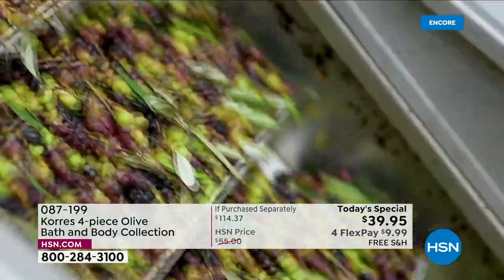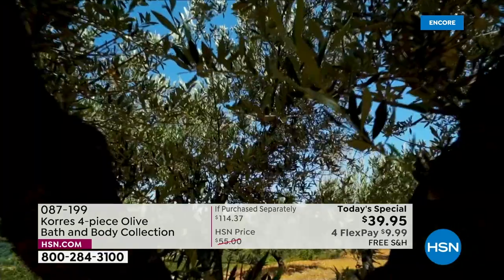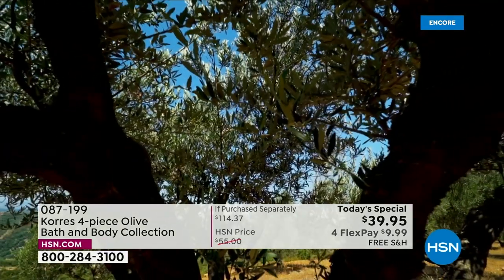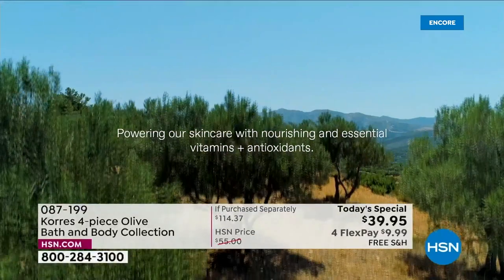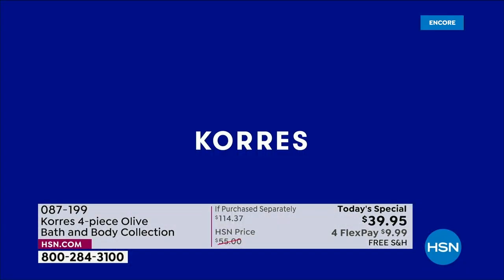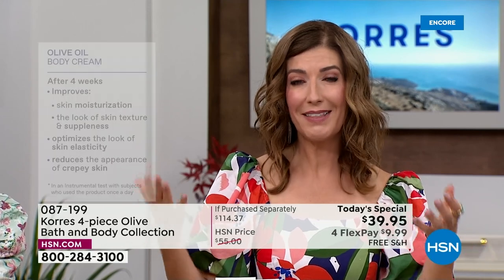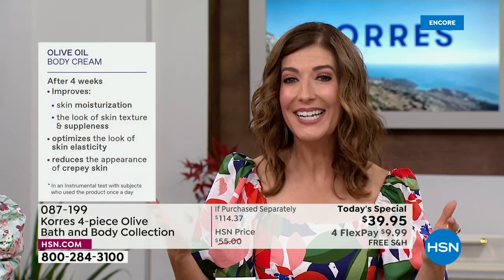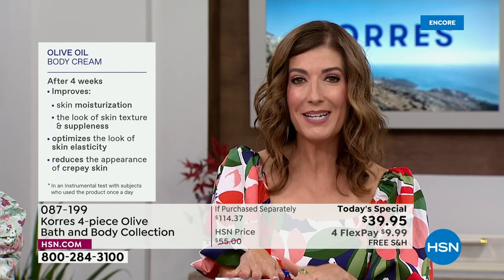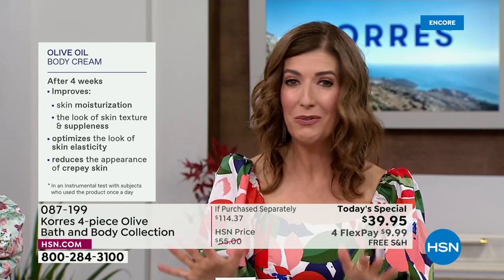It reduces the appearance of crepey skin — do you have a body cream that does that? This is not the body cream you buy at the grocery store or corner drugstore. This is the Greek experience, the Coras experience. They've been the original Greek apothecary since 1996. We already have hundreds of you who have placed your order — go right to HSN.com.